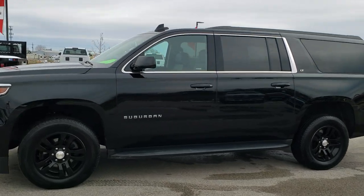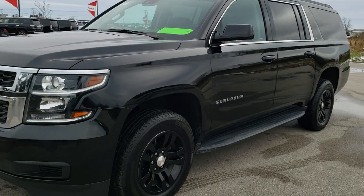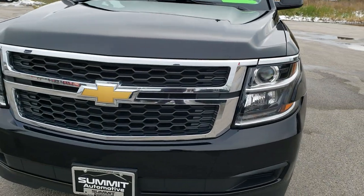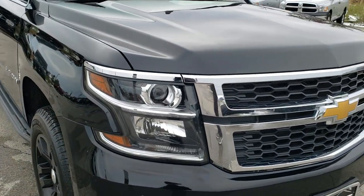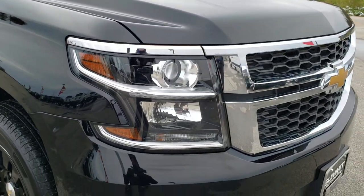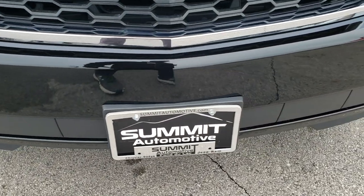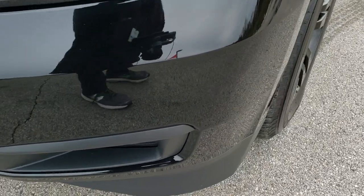This is stock number 10361. We are here at Summit Automotive in Fond du Lac, Wisconsin, your new and used SUV headquarters. Today we are checking out this super clean 2019 Chevy Suburban LT package. This vehicle has a 5.3-liter V8 motor and from this HD video you will be able to tell just how clean this Suburban is all the way around.